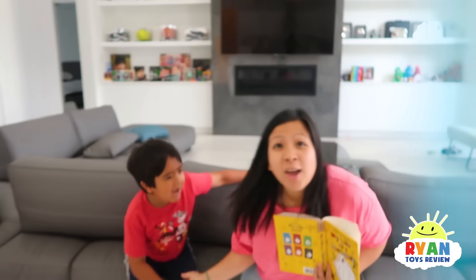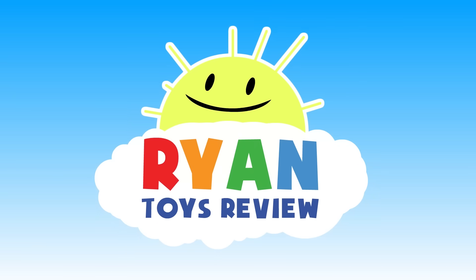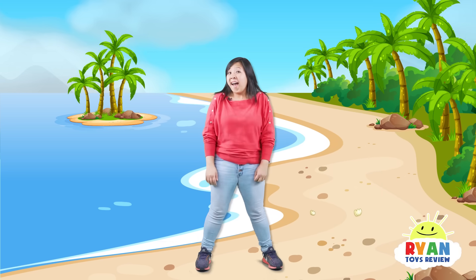Good question, Ryan! Come on, let me explain it to you! Let's go, guys! Welcome to Ryan's Toy Review!